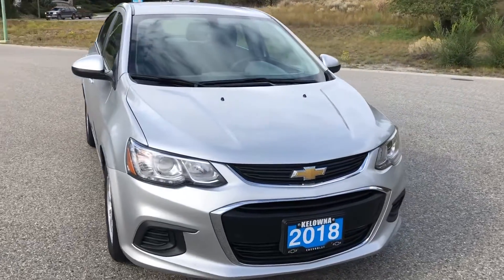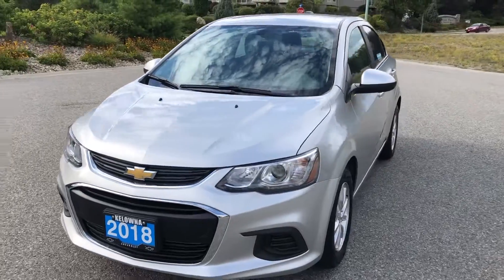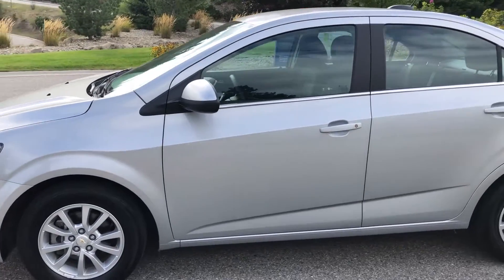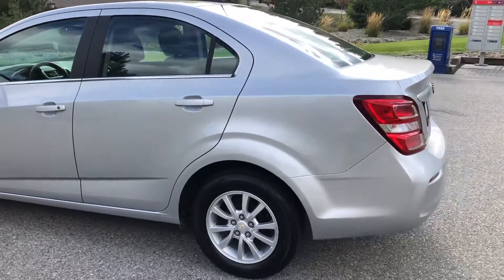Thank you for visiting us at KelownaChevrolet.com, where car buying is easier than you think. Check out this top-quality pre-owned vehicle in stock and available for sale now. Each pre-owned vehicle undergoes a thorough 150-plus point inspection and is reconditioned to the highest standards.